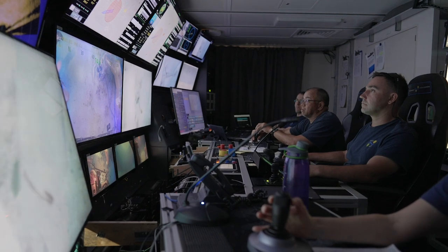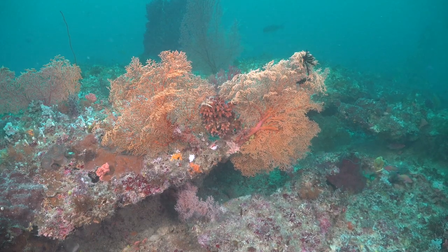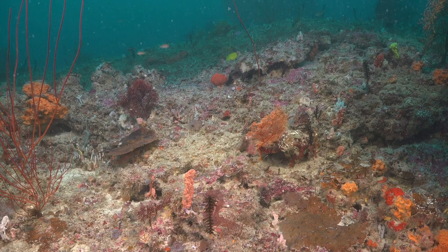The baseline data that we're collecting here at Ashmore is going to be really important more broadly for understanding mesophotic reefs. We're really keen to understand how they're going to be affected by climate change and environmental change, and so this is a really good opportunity to collect the baseline data to start to understand those systems.